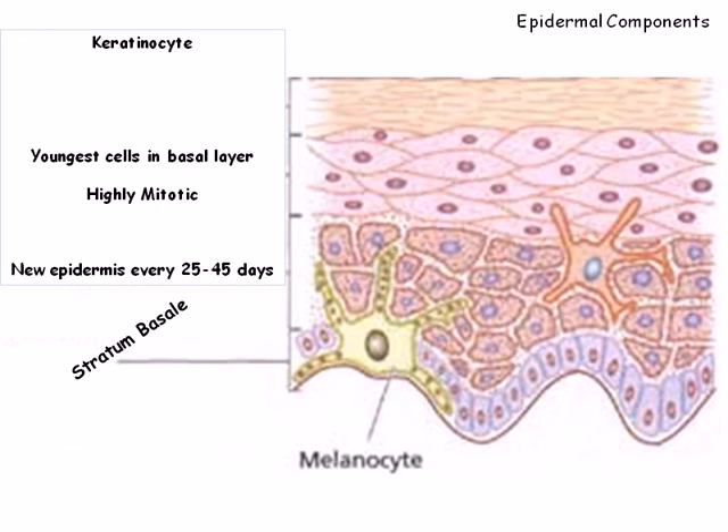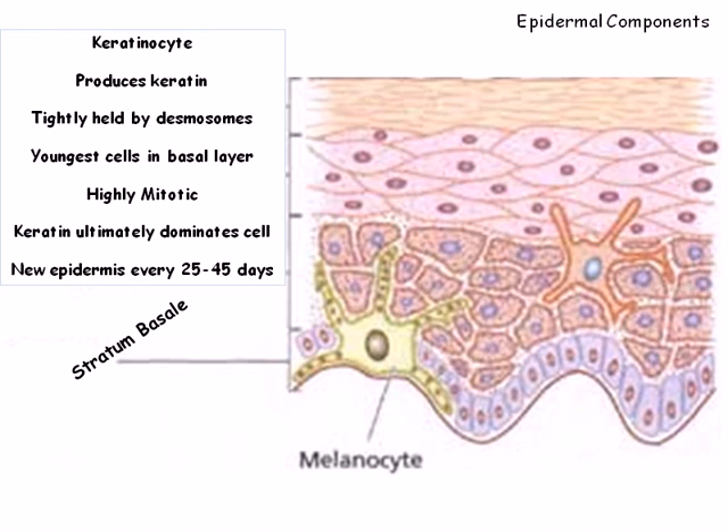The cells in the stratum basali are closely held together by desmosomes. The main function of the keratinocytes is to produce keratin, a durable protein fiber. As these cells develop and are pushed to the upper layers of the epidermis, keratin dominates the cell to the point where there are no organelles present. Essentially, the cells transform into a membrane-bound package of keratin.